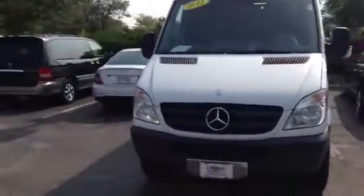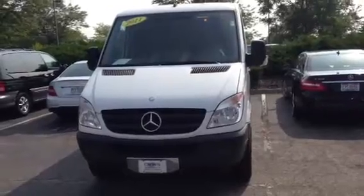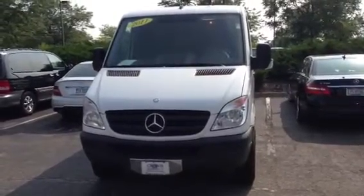It does have cruise control. It is the 2500 diesel, and here's a better look at the cargo area. Let me know if it's something you'd be interested in — I think you were looking at new, but this might be a pretty good opportunity for you to save a bit of money and not get hit with a bunch of miles.